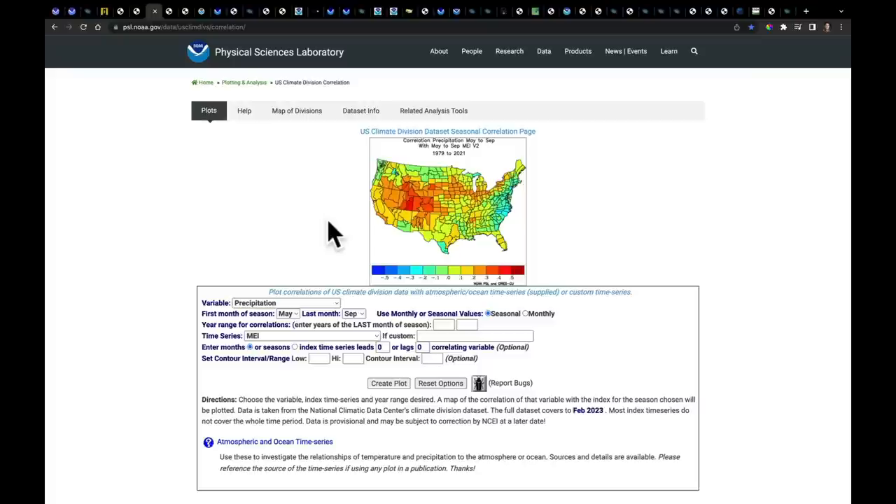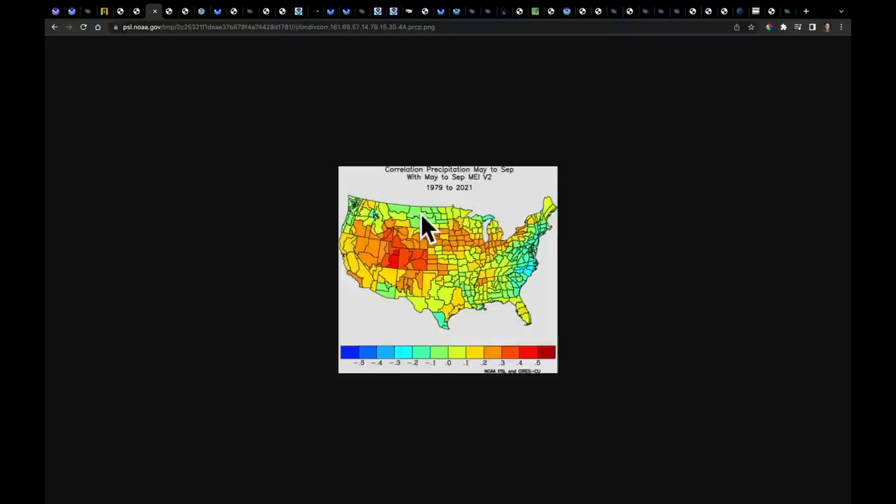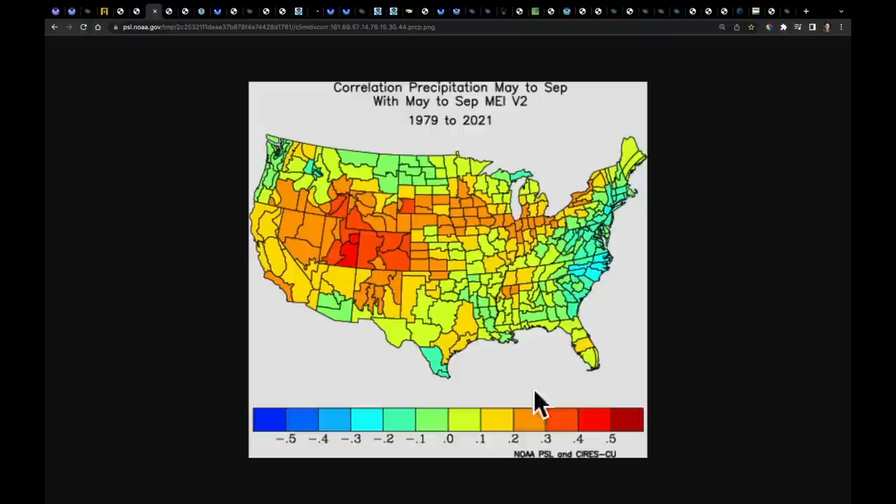Looking at May to September over a long time period, this particular map shows the correlation with the multivariate ENSO index against precipitation — these colors would mean wetter, and these would mean drier. What we notice here is that just purely using El Niño, which is about the only thing I can show you out this far, we do see better precipitation for a lot of the United States. Even the drier signal you see on the East Coast relies on getting the Bermuda High to get really close to the East Coast, so several things have to go on to make this occur.